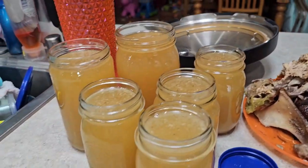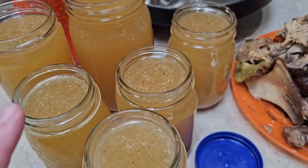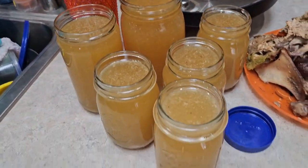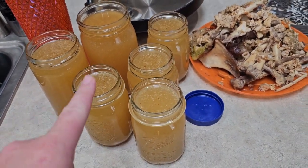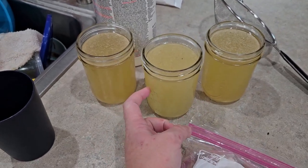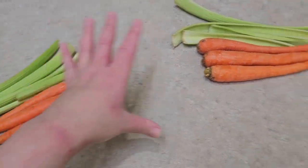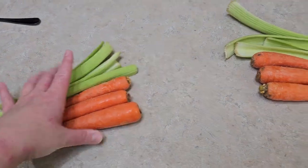I got six different size jars of broth and it looks beautiful. I might strain it again just to get the little bits out, but I'm pretty happy with it — it's a nice color, smells great. I've got the scraps and all the mess taken care of. I've got a couple of carrots, a few stalks of celery prepped — this will be for the pot pie stuff and this will be for the soup.